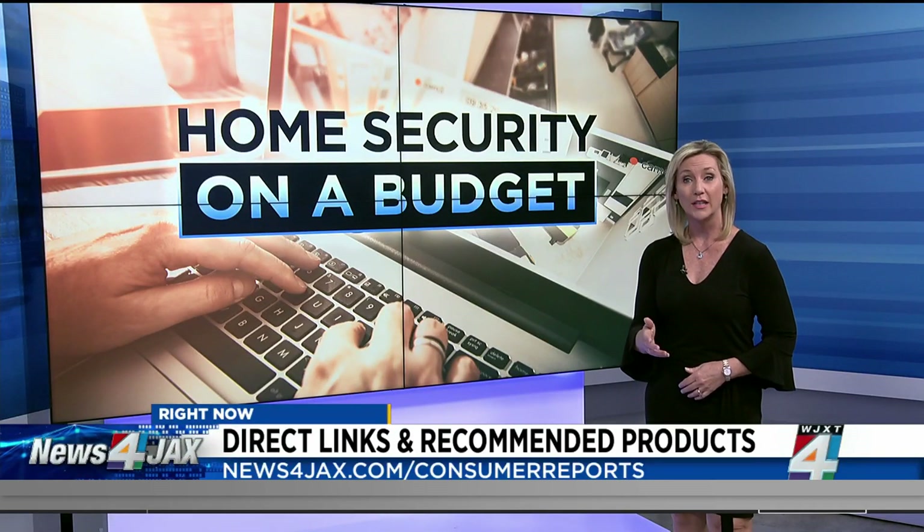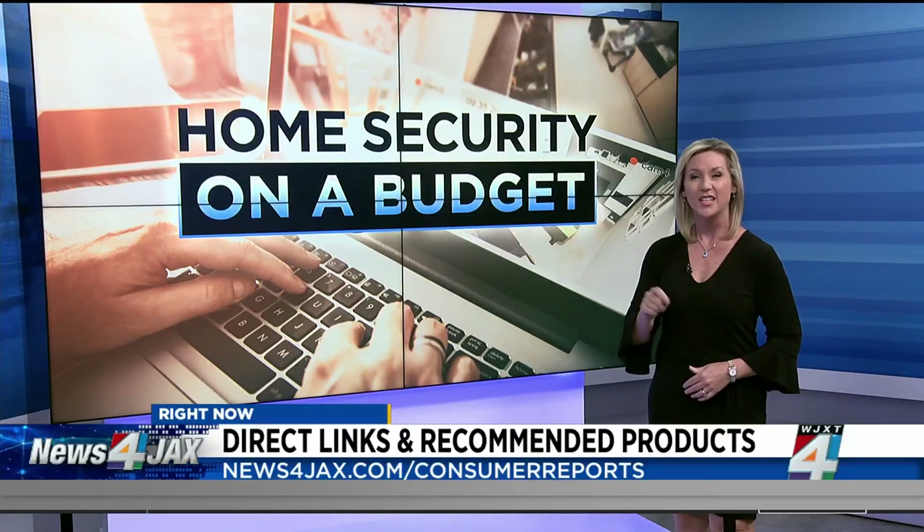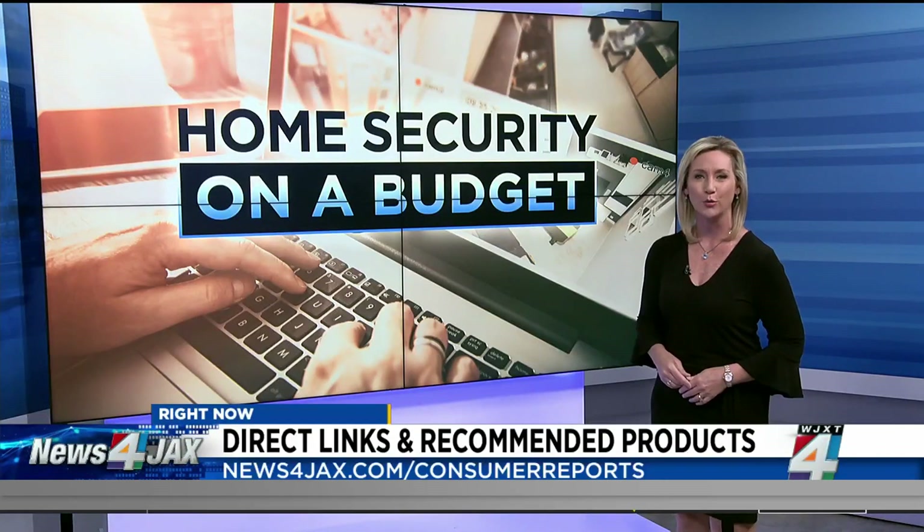And if you missed any of our last hour, you're also going to find those recommended products to make your home more secure, and the ones to avoid, by going to newsforjax.com/consumerreports.